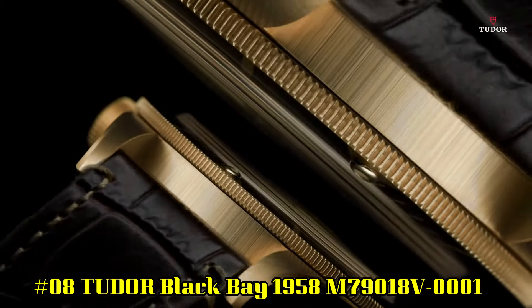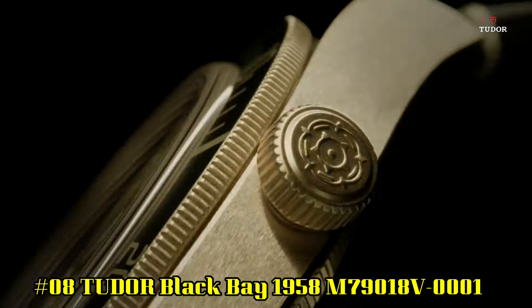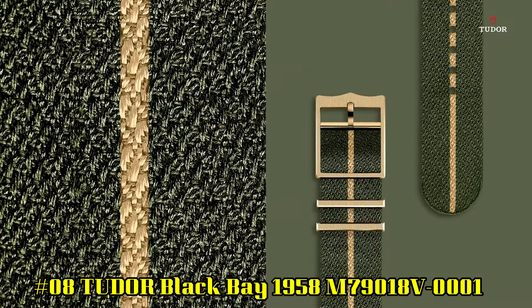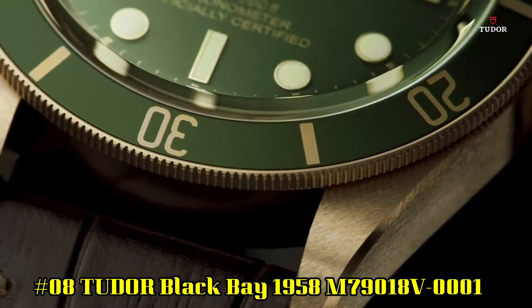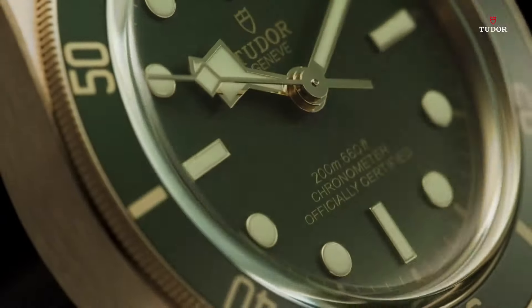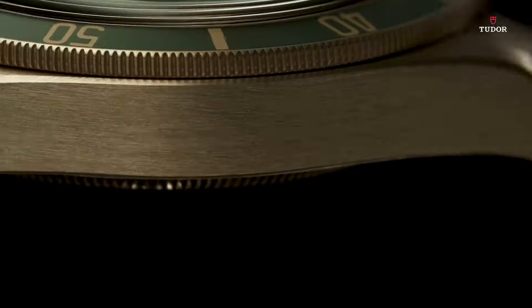Number 8: Black Bay 1958, reference M79018V0001. 18-carat yellow gold case with a brown alligator leather strap. Unidirectional rotating 18-carat yellow gold bezel with an inlaid green aluminum ring.